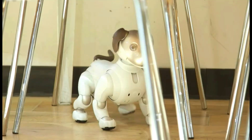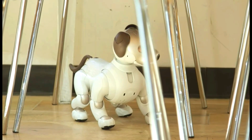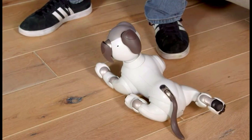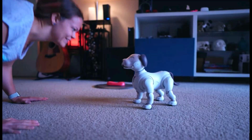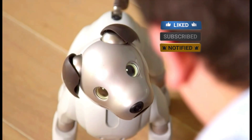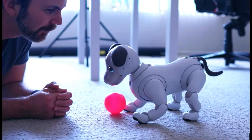It can travel around your house on its own, and when it's with you it can play, communicate, and pull pranks. Additionally, Aibo's facial recognition software will enable it to recognize its owner's face over time, in addition to allowing it to interact with people.